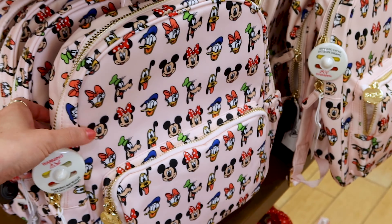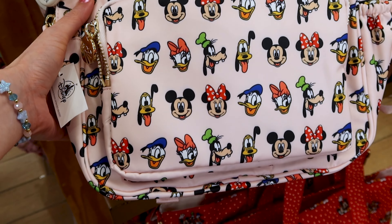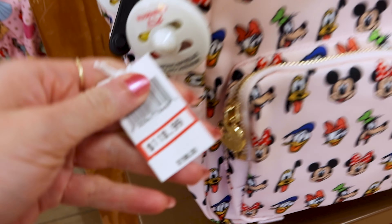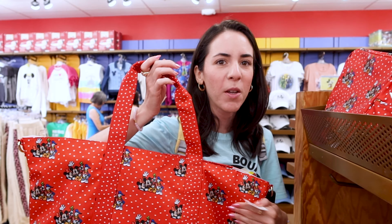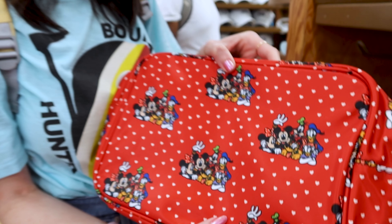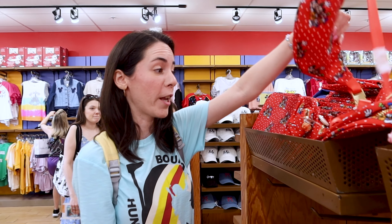They have this Stoney Clover Mickey and Friends smaller backpack — how amazing! I thought they were only going to do this with the Disney princess, but they brought this one. It has a little side pocket here, which is really cool. The price is $118 out of $198. They also have the red tote bag — a very large tote bag from Mickey and Friends — and here you can get it for $125 out of $208. They also have the large pouch, great for travel, and this one is $65 out of $108. They have the fanny pack for $83 out of $138.